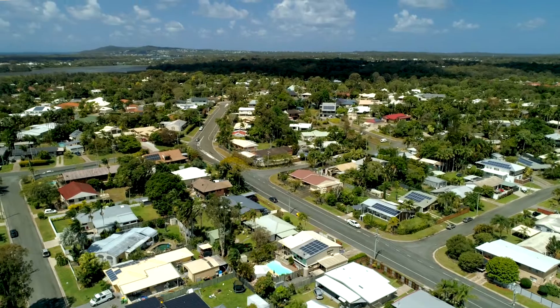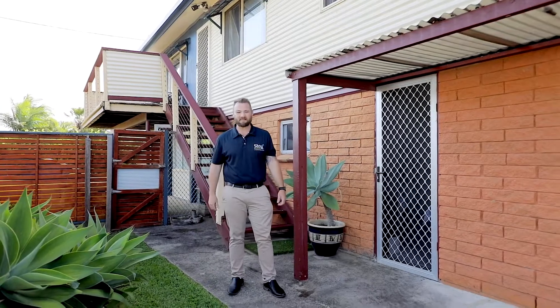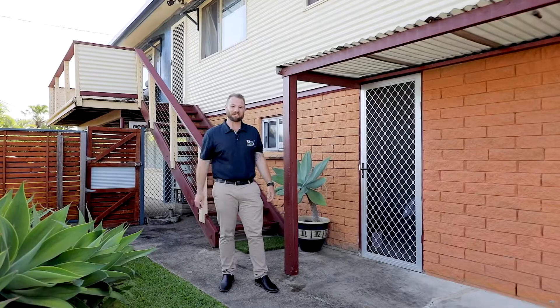G'day Legends, it's Liam from Stay Noosa Real Estate here. Welcome to 26 Furnace Drive in Tawantin. Come on and let's check it out.